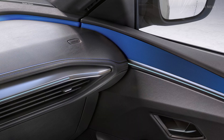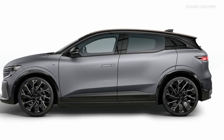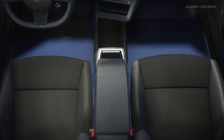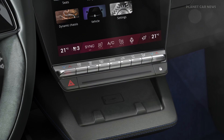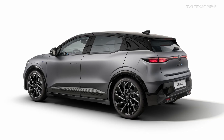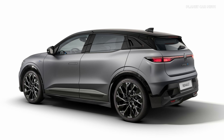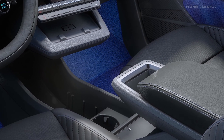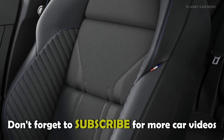The 2025 Megane Electric also introduces the new one-pedal system for smoother driving, enhanced regeneration, and reduced brake wear, perfect for city use. It also comes with a new 11-kilowatt bi-directional AC charger as standard, with an optional 22-kilowatt charger, enabling power-to-object functionality for external devices.